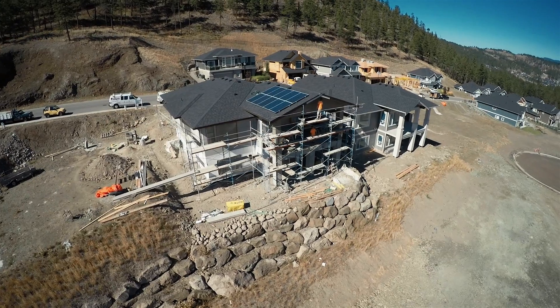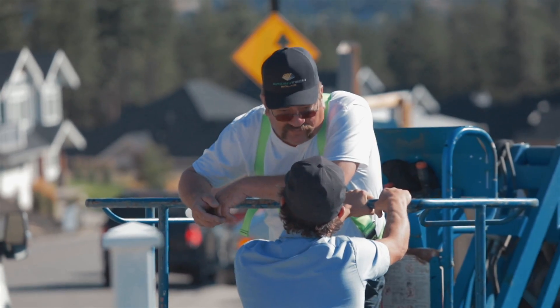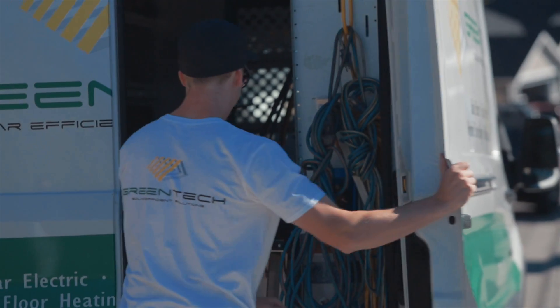I'm Don Pino, president of Greentech Solutions. We're really excited to be here as part of the Wilden Living Lab with the House of Tomorrow. We've installed the solar panels on the roof and we're really excited to see what the results are.